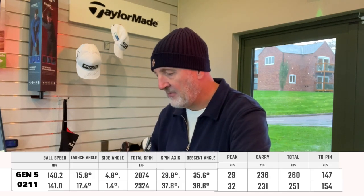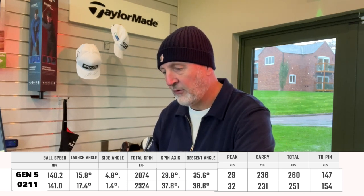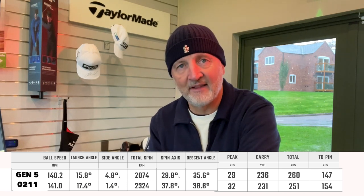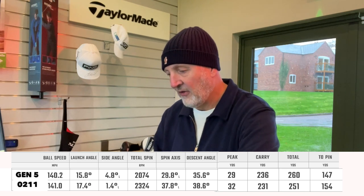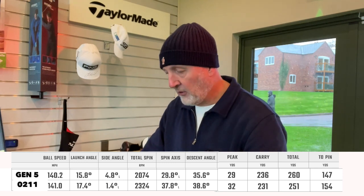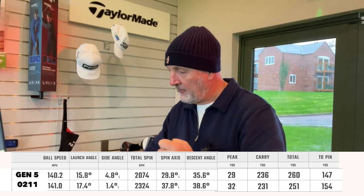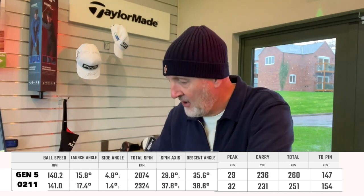Finally we go to the driver, and it's an interesting one. The 0211 ball speed at 141 mph was actually faster than that of the Gen 5 - but there's a big but. Launch angle on the 0211 was 17.4 degrees as opposed to 15.8 on the Gen 5; spin number was lower on the Gen 5; peak height lower on the Gen 5 - yet overall carry was greater on the Gen 5.